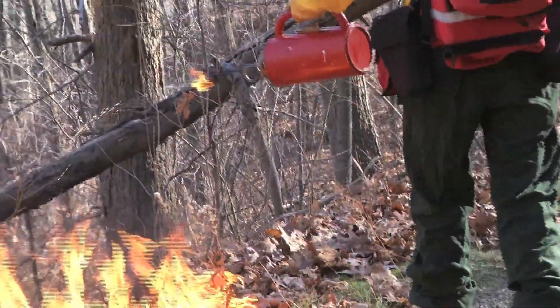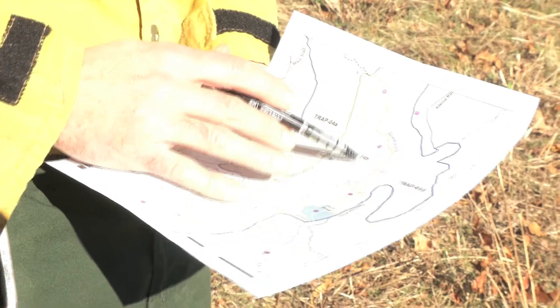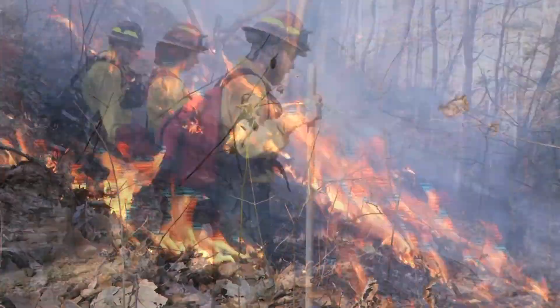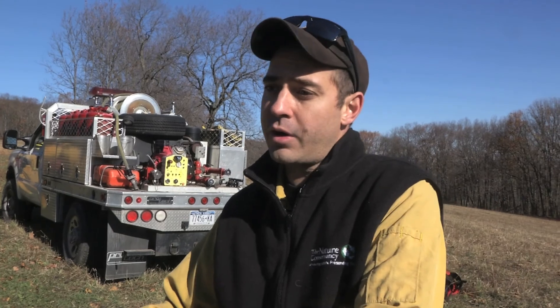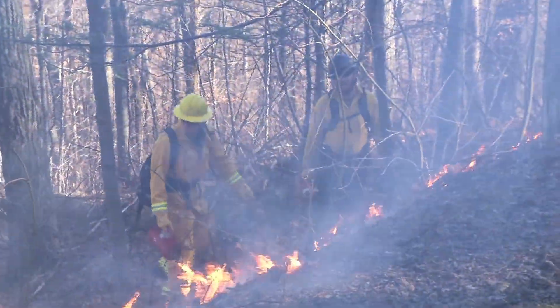A lot of science goes into a prescribed fire — forestry, fire ecology, and also meteorology. Weather conditions are key. A little rain or too much wind can cause all their plans and preparation to go up in smoke. It needs to be dry enough to burn, but it can't be so dry that when we light the fire, we have trouble controlling it. While crews have to undergo a lot of training before they can work on a controlled burn, these events also give them the skills they need to fight dangerous and destructive wildfires, both here in New York and around the country.